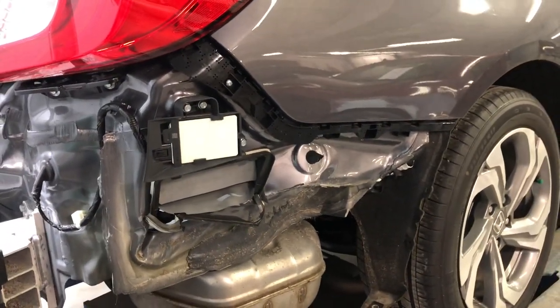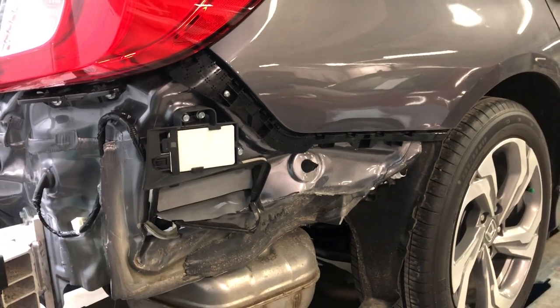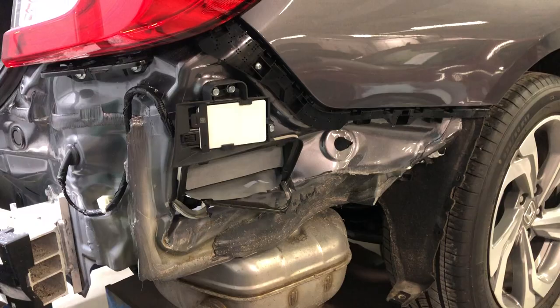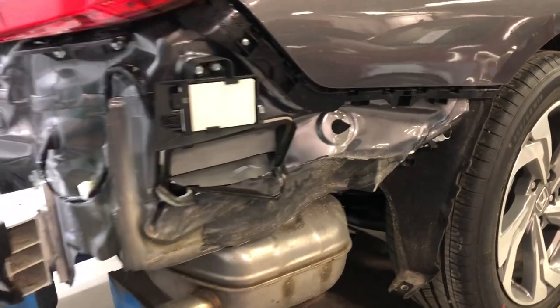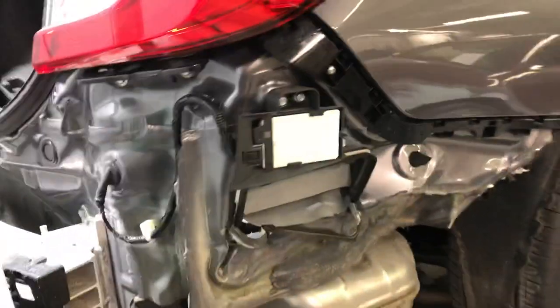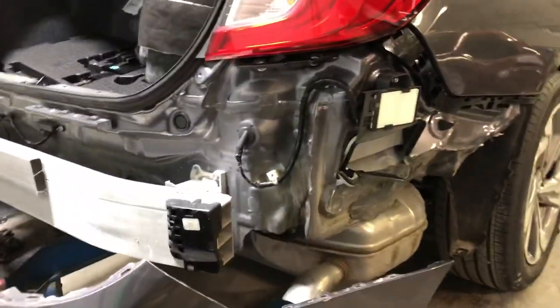...know that the shop isn't trying to screw you or make a bunch of money off you. They want to fix your car properly, the right way. The stuff that you can't see is where the real money and the real damage is. I'll post another video as we get this one taken apart and start doing the repair process. Have a good day.